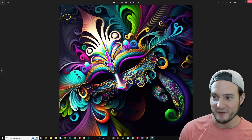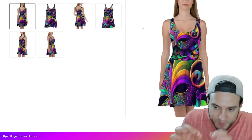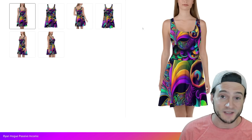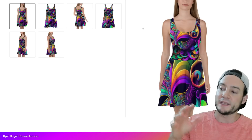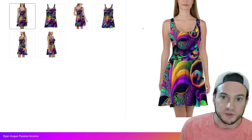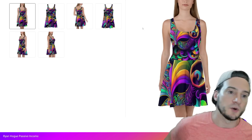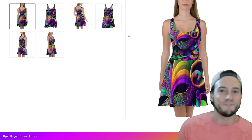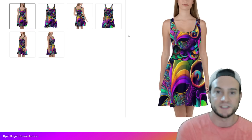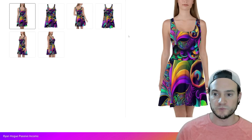I wanted to show you these graphics — they are really nice — and I went ahead and uploaded one to an all-over print dress. I didn't spend too long trying to optimize it perfectly, because with all-over print each piece of the dress has different sections you can upload a separate graphic to. You could optimize the skirt portion differently than the top portion. I'm just thinking outside the box — why not do something different, like 'Mardi Gras dress' instead of competing with the generic Mardi Gras t-shirt where we know search volume is huge?